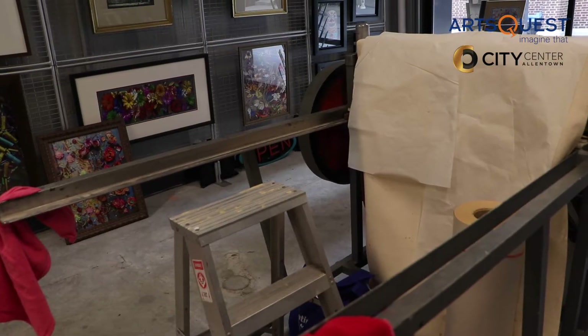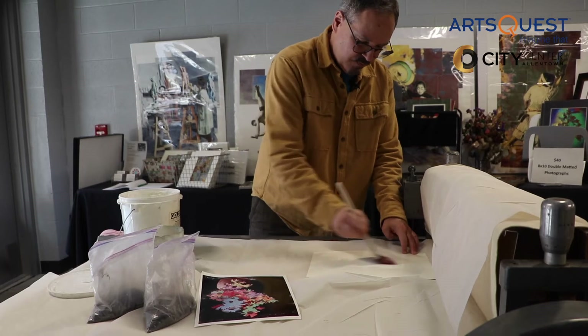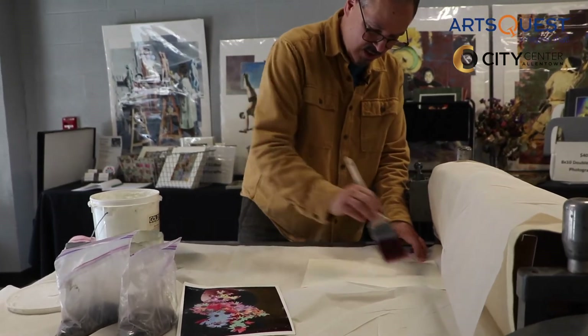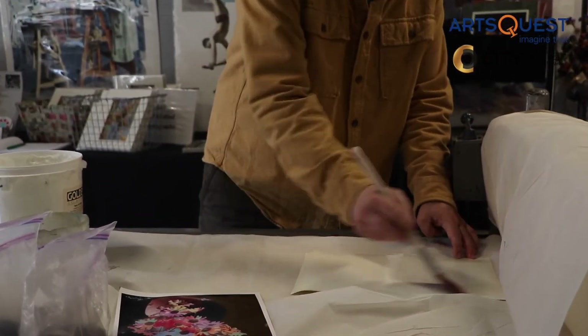The other part of what I do is printmaking, which I start off with vintage photographs. And so again, it's a way of bringing back something that's long gone and giving it new life.